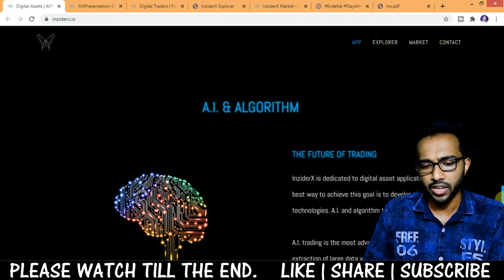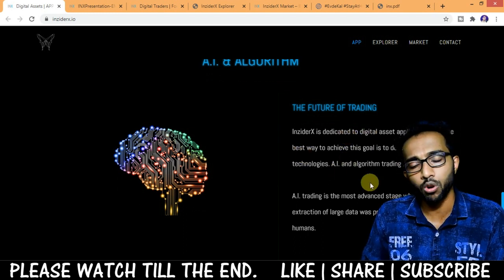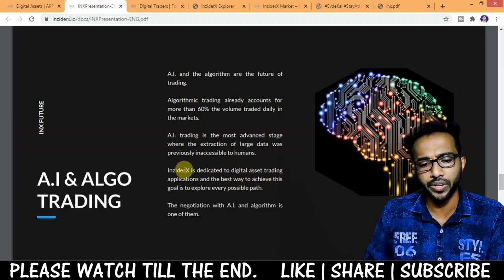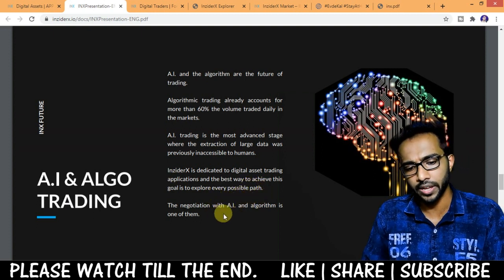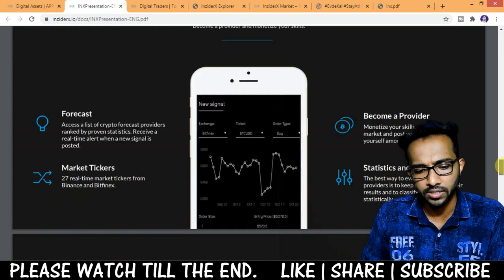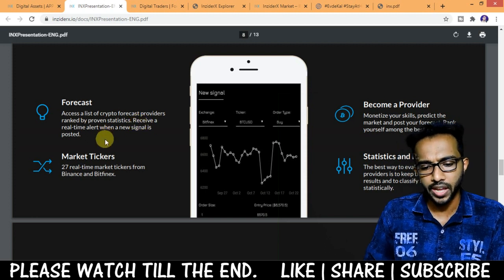Now let's talk about their AI and algorithm — the future of trading. InsiderX is dedicated to digital asset applications, and developing the latest AI and algorithmic trading technology is one of their key goals. Algorithmic trading already accounts for more than 60% of daily market volume. AI trading is the most advanced stage, enabling extraction of large data sets previously inaccessible to humans.